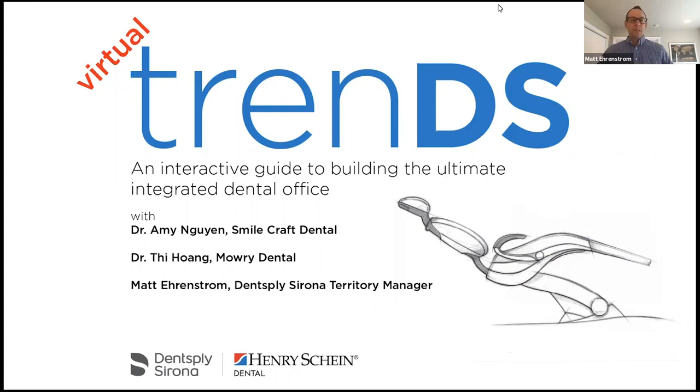Hello everyone. Welcome to The Virtual Trends. I'd like to start off by saying thank you very much to Henry Schein for hosting us on this webinar. The Virtual Trends is a guide to building the ultimate integrated dental office. It's going to be about an hour to an hour and a half. There aren't any CE credits for this, and at the end there will be a Q&A with our panelists. On the chat we have Stéphane LeDuc, who is our product manager at Dentsply Sirona for the treatment center division, and he can answer questions as the presentation is going through. At the end, you will receive a copy of the recording as well as a copy of the presentation.